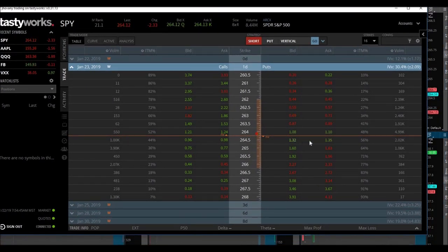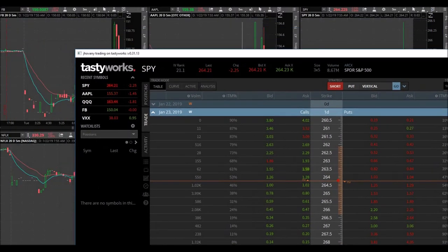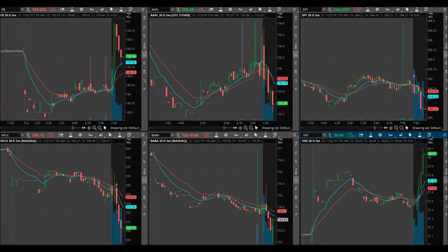Those 264.50 puts are trading at $1.32 by $1.35. Am I disappointed? A tiny bit. But I'm more excited that I actually executed my trading plan. That's what I'm going to be working on this year — just doing what I say I'm going to do.